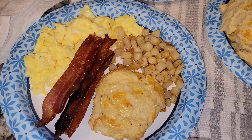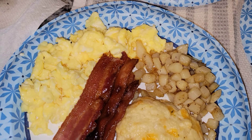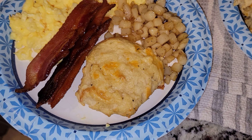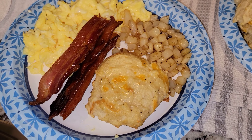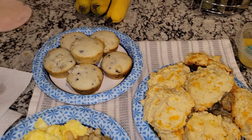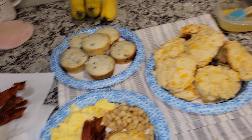Alrighty guys, here is dinner for tonight. It's actually going to be a breakfast for dinner. I have some scrambled eggs, some bacon, some potatoes, and a roll. This is the cheddar biscuits from Red Lobster — I thought they would be perfectly fine. And then we also have muffins if anyone wants muffins, and we have bananas. But that's basically all that's for dinner tonight.